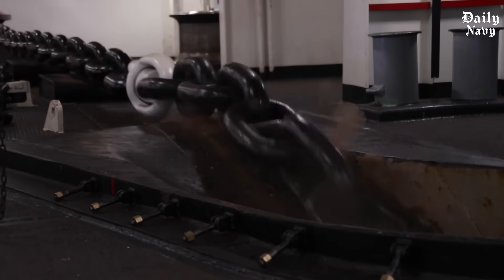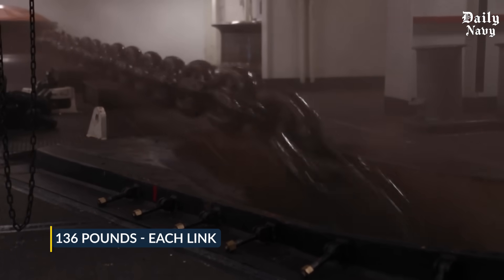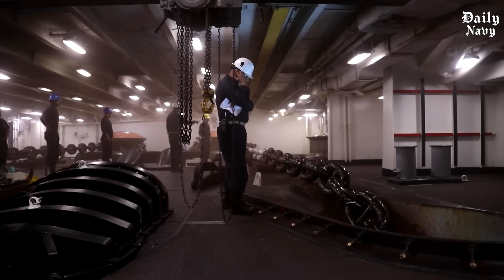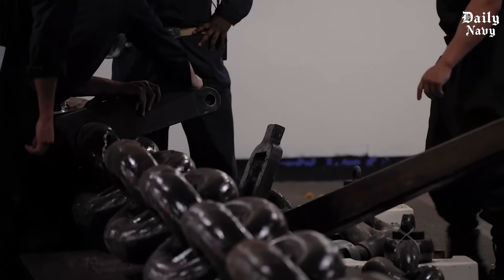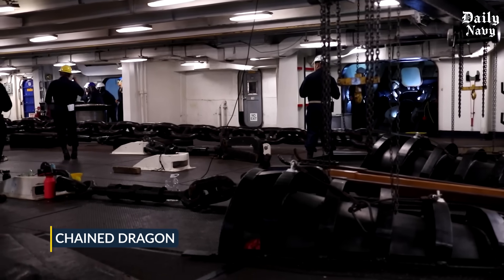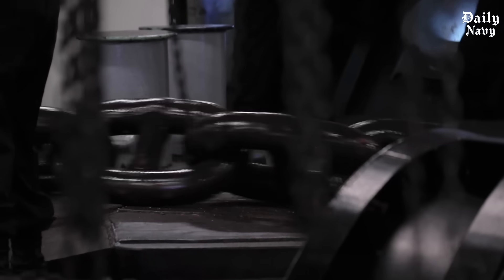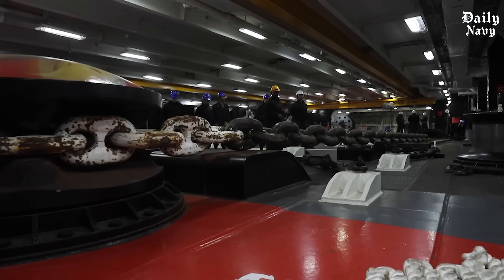30,000 pounds of steel crashes into the ocean with thunderous force. Each link of chain weighs 136 pounds. The USS Gerald Ford's anchor system weighs more than 15 cars combined. When this massive anchor chain deploys, sailors treat it like a chained dragon. One wrong move and it could drag a person overboard. The force is so powerful that once it starts moving, it becomes nearly impossible to stop.